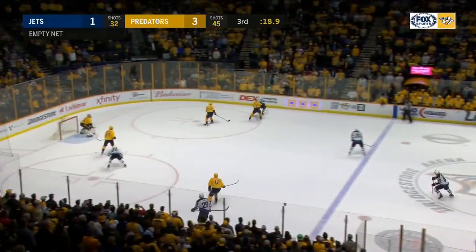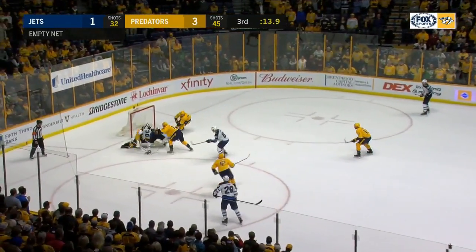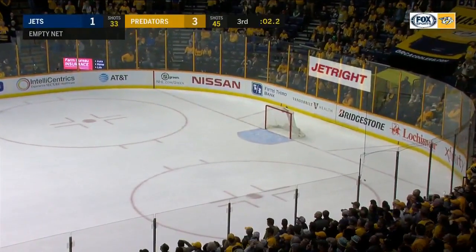Driving to the net — Wheeler. Back to the point. Fifteen seconds. A blast by Laine. Bouncing puck. And it's swept into the corner by Benito. The Nashville Predators are going to win this hockey game. Time expires.